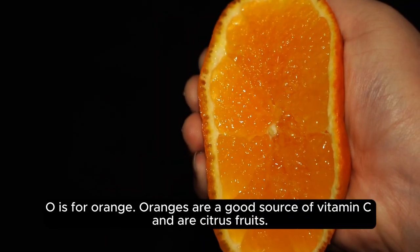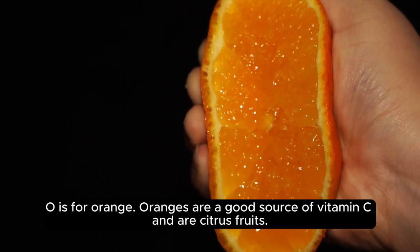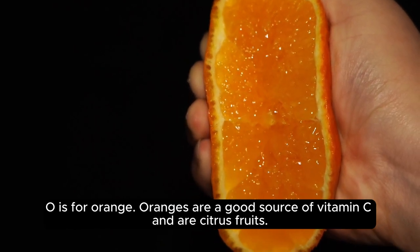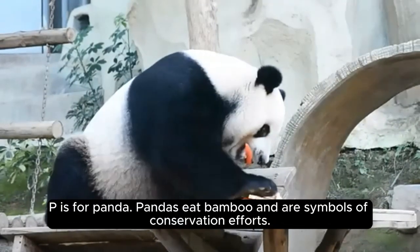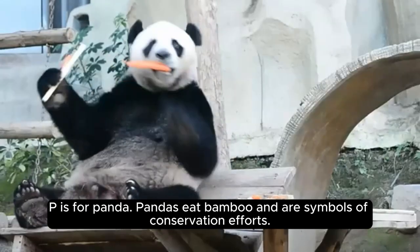O is for orange. Oranges are a good source of vitamin C and are citrus fruits. P is for panda. Pandas eat bamboo and are symbols of conservation efforts.